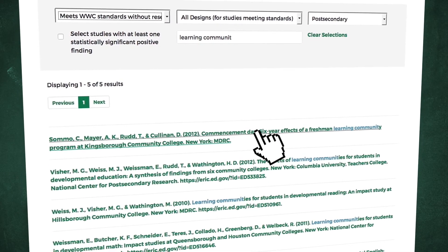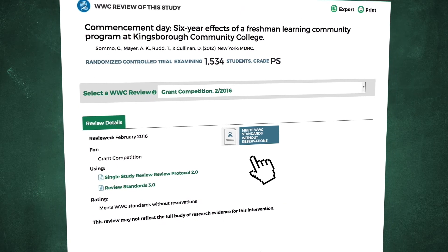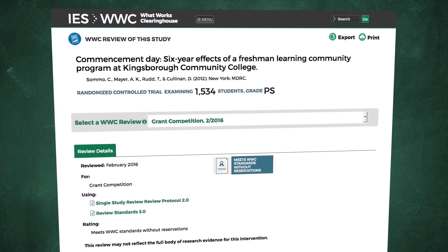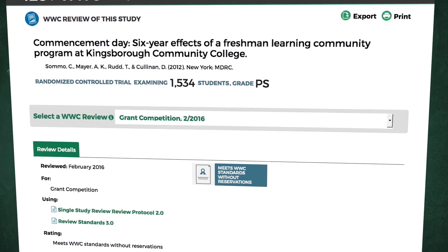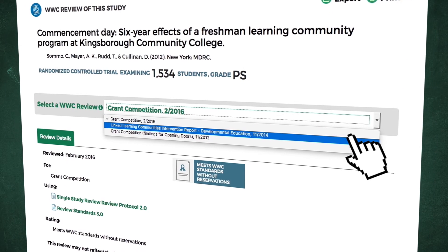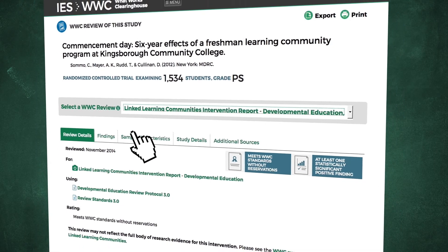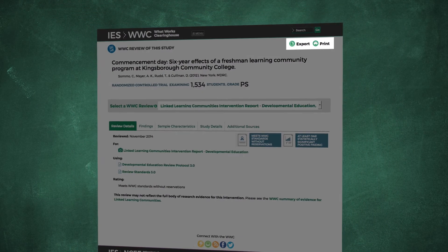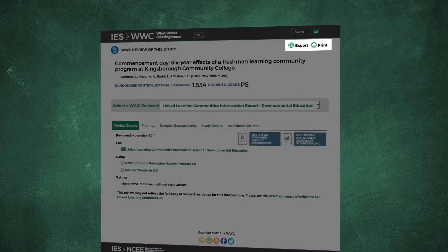For some studies, the study findings may not appear on the first screen you see. For instance, if looking for studies on learning communities, you may find a study by SOMO and colleagues from 2012. You can select another WWC review of the study to check for findings. You can also use the print button to print the details of all WWC reviews for a study.